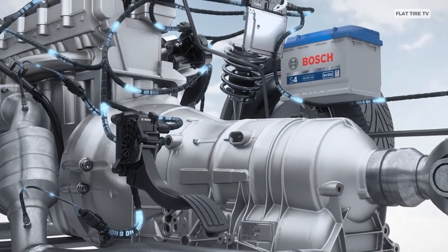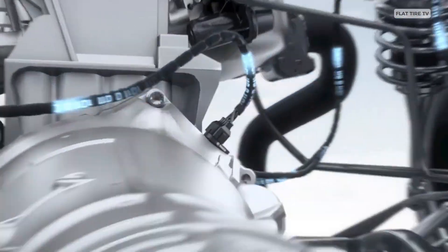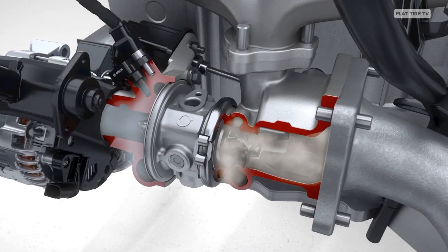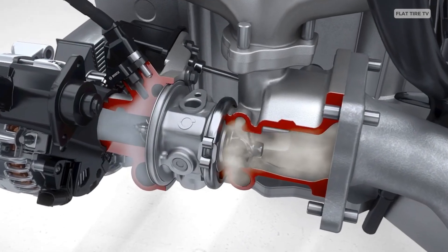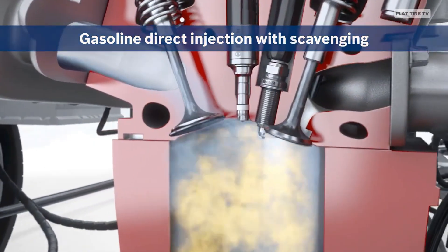The process begins when the driver presses the accelerator. This activates a pedal position sensor, which sends a signal to the ECU. At the same time, sensors measure engine temperature, the amount of oxygen in the exhaust gases, intake air pressure, and revolutions per minute. With all this information, the ECU calculates the exact amount of fuel needed and instructs the injectors to spray it into the combustion chamber.